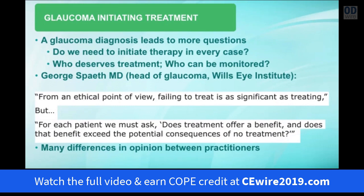Once you make a glaucoma diagnosis, that leads to more questions. Do we actually need to initiate therapy in every case? Which patients deserve treatment? Which patients can be spared the burden of treatment and safely monitored? George Spath, head of Wills Glaucoma Clinic, says from an ethical point of view, failing to treat is just as significant as treating. But for each patient we must ask: does treatment offer a benefit, and does that benefit exceed the potential consequences of no treatment?